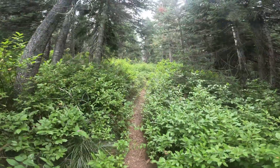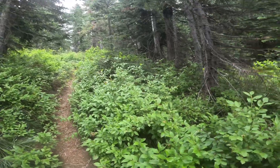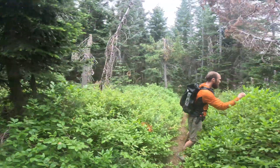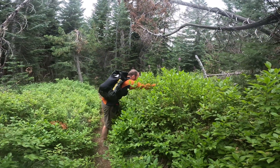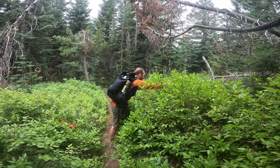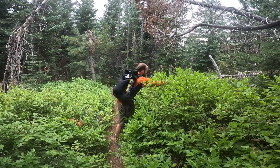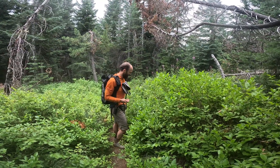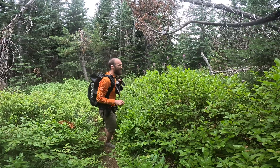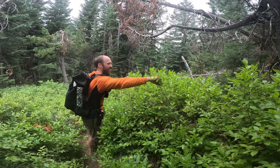We're about 200 vertical feet from the summit and now we see why it is called Huckleberry Mountain — because there are huckleberries everywhere. It's a very aptly named peak. All you have to do is sit there and pick huckleberries and eat them, and that's pretty much all the audience needs to see.